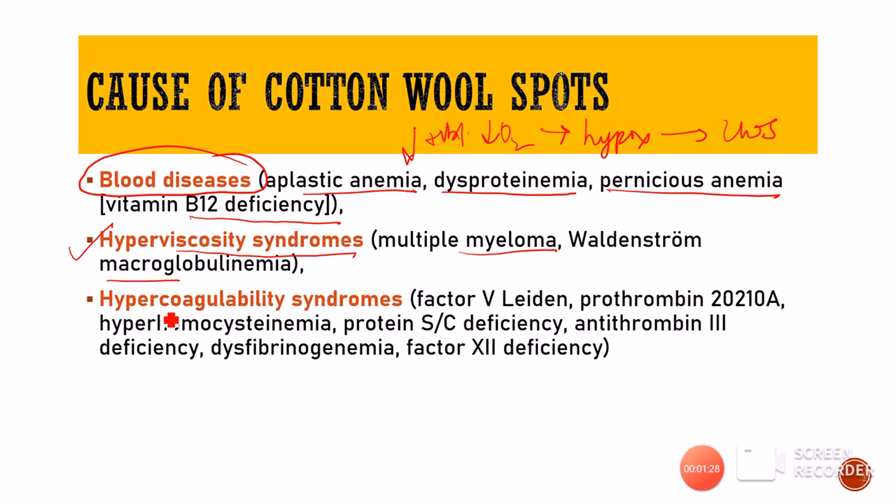Then there could be conditions inherent to the patient that lead to excessive coagulation. Because of the coagulation there will be thrombus formation and because of the thrombus there will be ischemia. These could be Factor V Leiden, prothrombin mutation, hyperhomocysteinemia, protein S deficiency, and so forth.